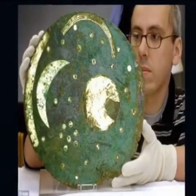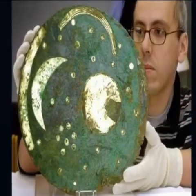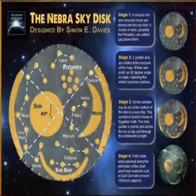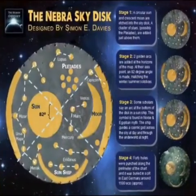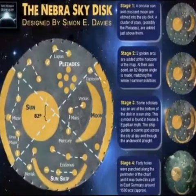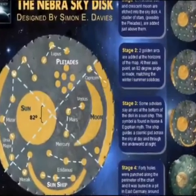Ever since the disk was discovered, archaeologists and astronomers have been puzzled by the shape of the moon as it appears on the disk. According to the ancient Babylonian rule, a thirteenth month should only be added to the lunar calendar when one sees the constellation of the moon and the Pleiades exactly as they appear on the Nebra sky disk. What do you think about this? Let us know your thoughts in the comment section below.